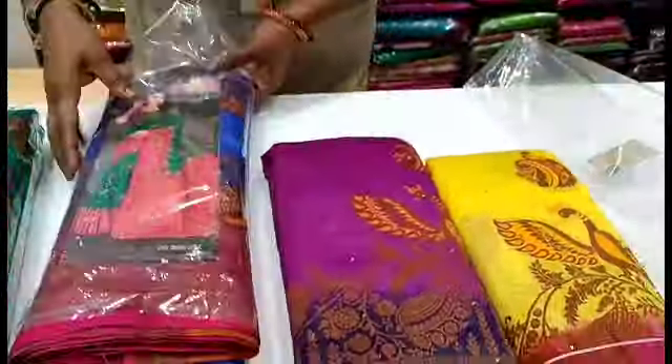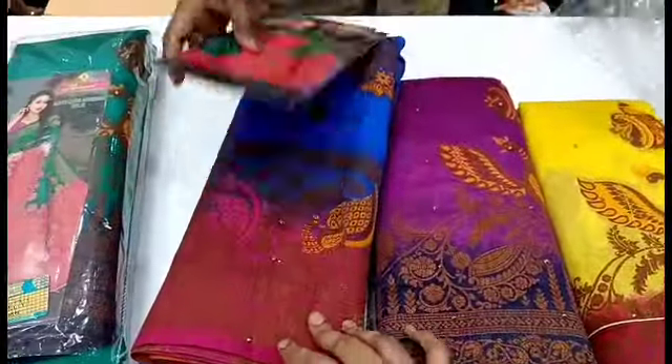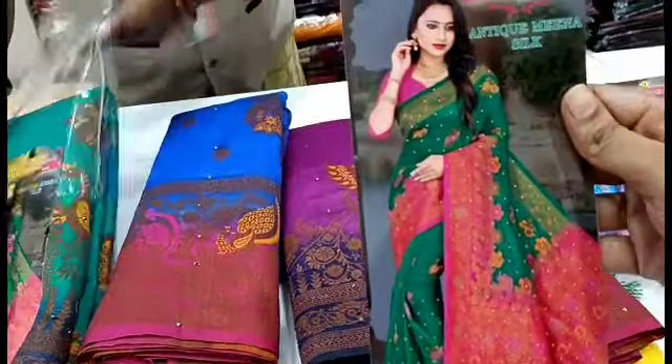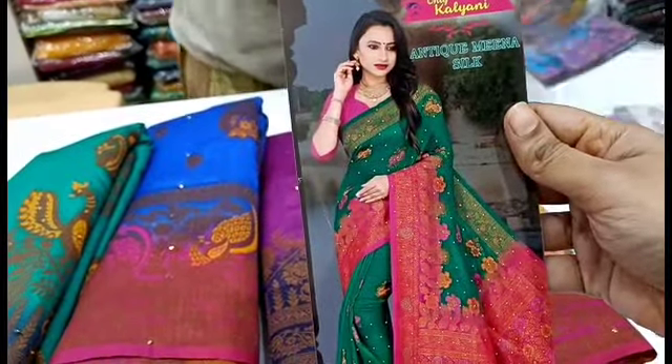Here are three different colors available: Alahaana Pepsi Blue, Alahaana Yellow, and Pink. We will look at all three colors. Let's see the sari in full view.